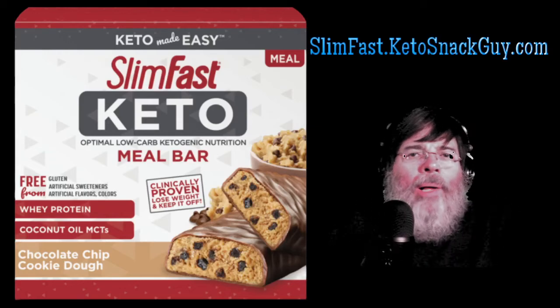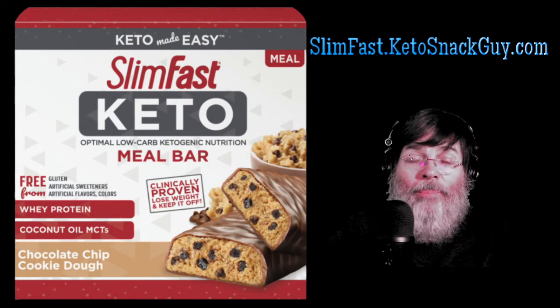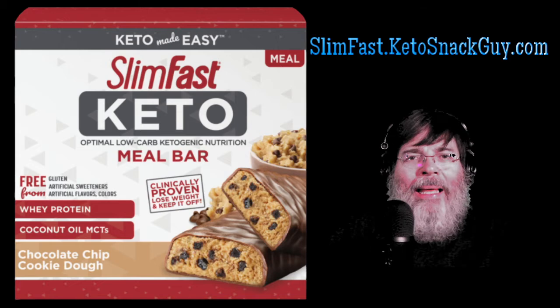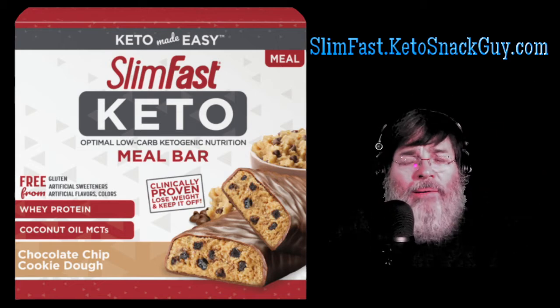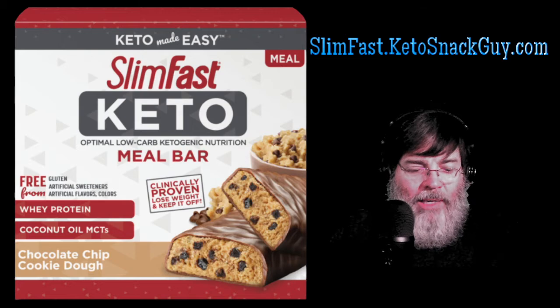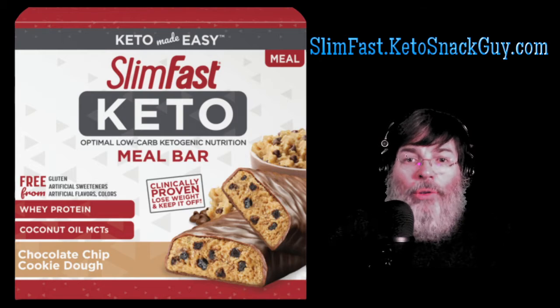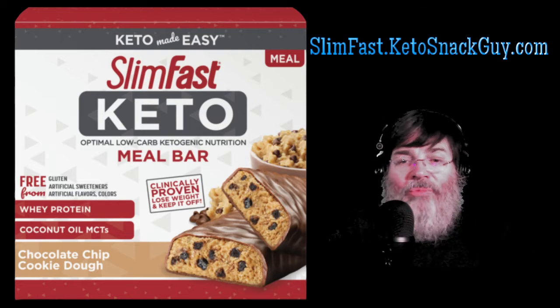Hi guys, welcome back. It's Tal Paul here and we have another review of another SlimFast Keto product. I bought these at my local grocery store and I've seen them in a lot of different places recently — Walmart, etc. This was not a Walmart, it was Winco, which is a store in my area. I've had two other SlimFast Keto reviews and I'll put a link up here to the SlimFast playlist.